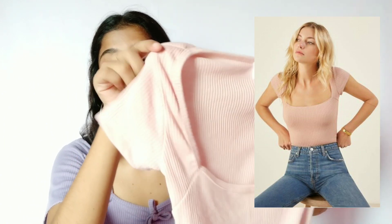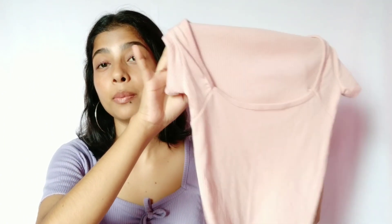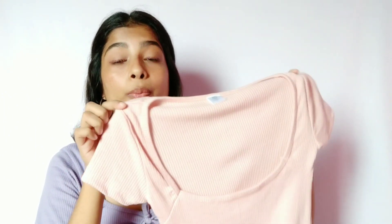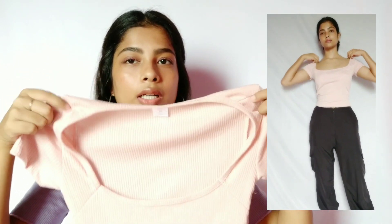The second top I got from the same category is this baby pink top. Again, it is in ribbed material and the neckline of this top is very beautiful — you can see the try-on part here. As you can see, it is a very soft pink colored top, again in ribbed material, very comfortable, very soft and very cute.